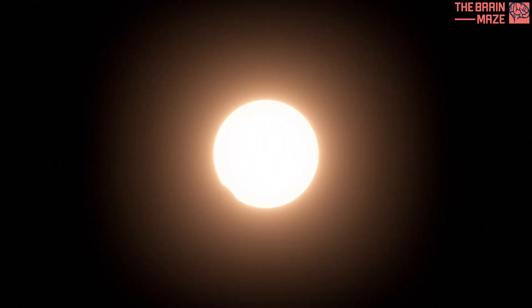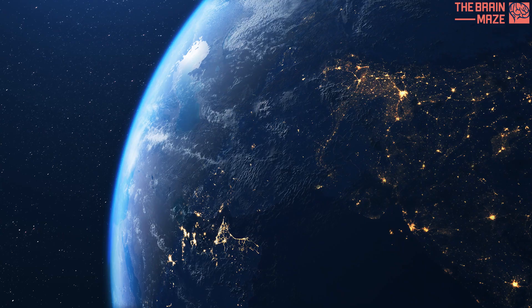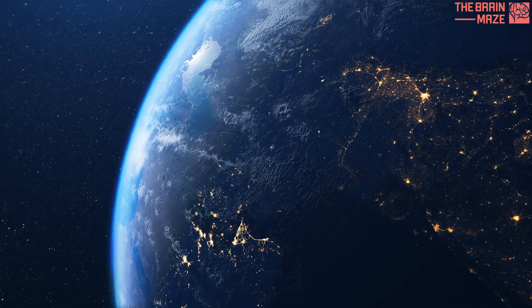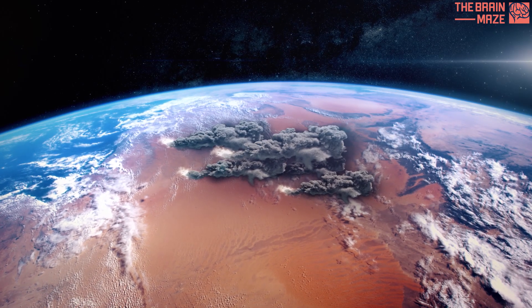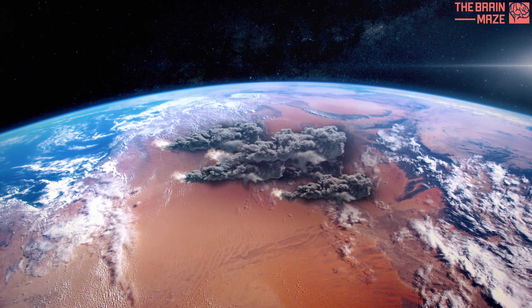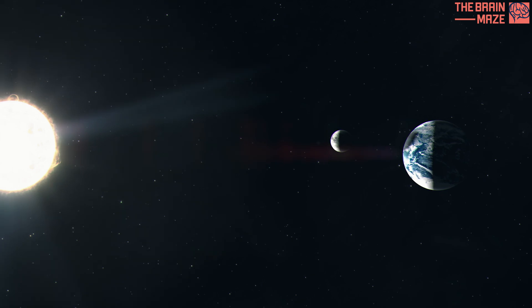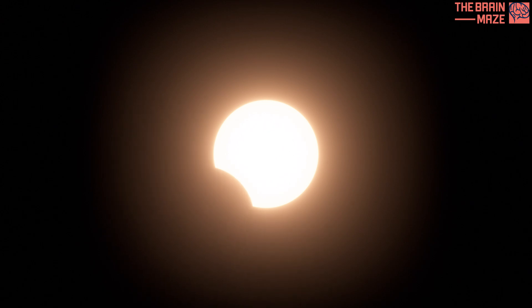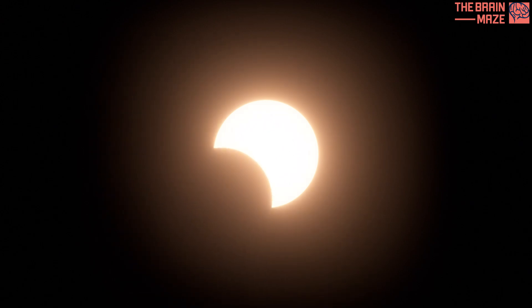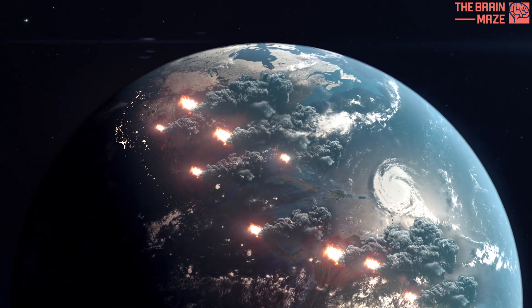As a result, the existing cumulus clouds start to dissipate, and new ones can't form until the sun shines again and warms the ground. This discovery has significant implications for the future of our planet. As scientists search for solutions to combat climate change, some concepts involve artificially blocking sunlight to cool the Earth. While this might seem straightforward, the unexpected effect on cloud formation raises concerns. If blocking sunlight affects cloud formation, a crucial component of the global climate system, it could have unforeseen consequences on weather patterns and global precipitation.